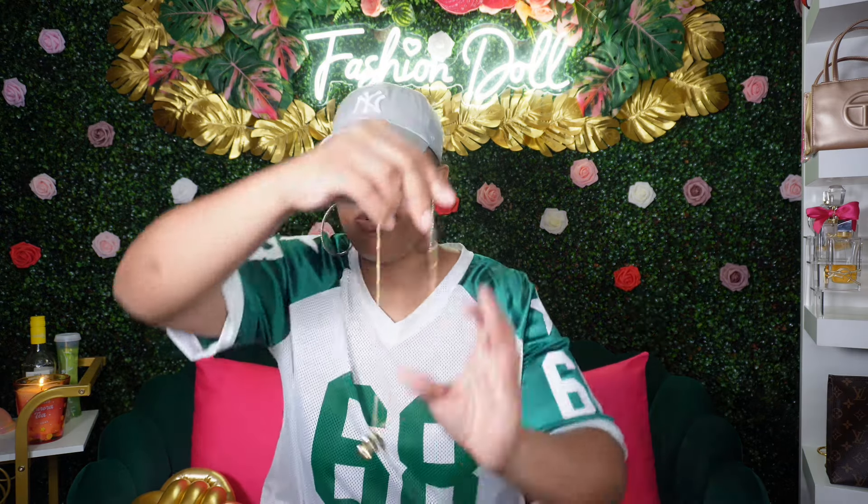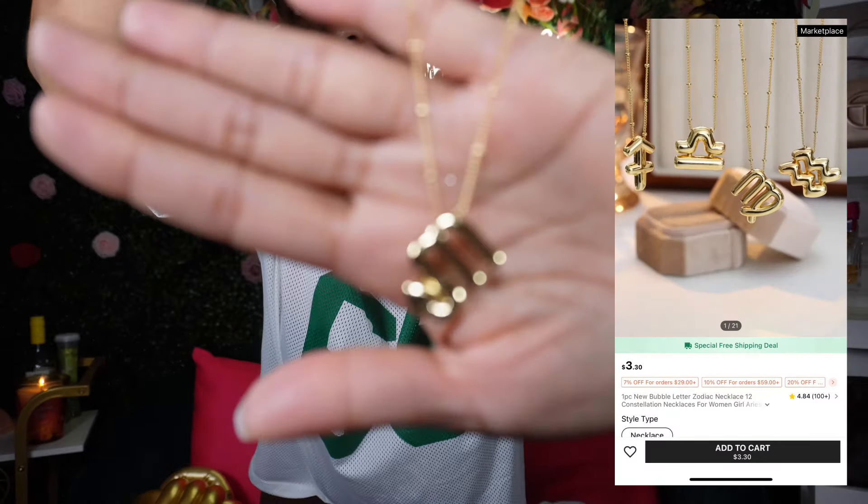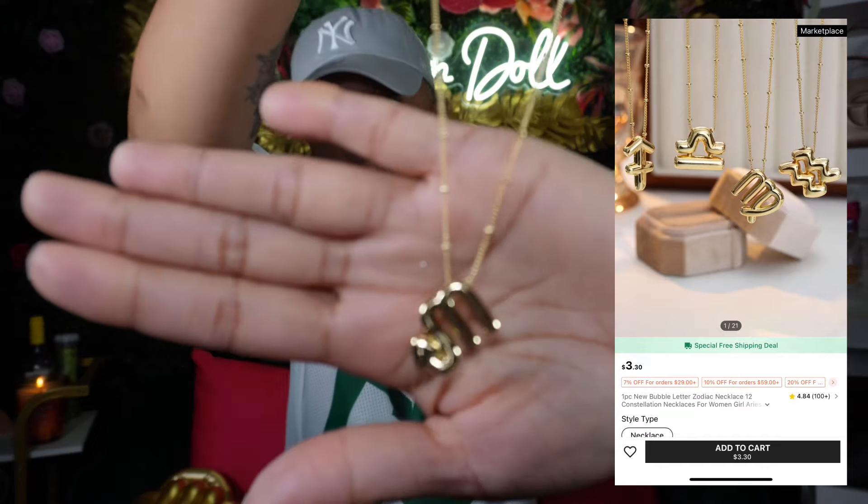Definitely a good quality — it's not a cheap quality at all. Of course you can't shop Shein without accessories. I'm a true Scorpio, so they had these necklaces with your zodiac sign. How cute — it's like a bubble style.